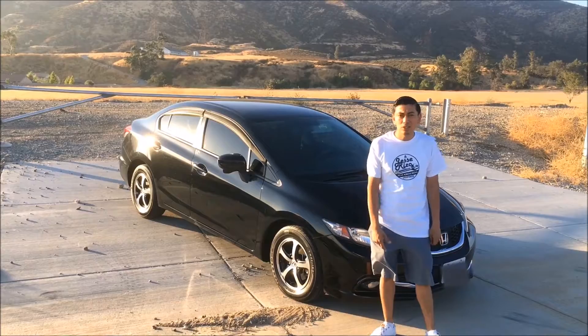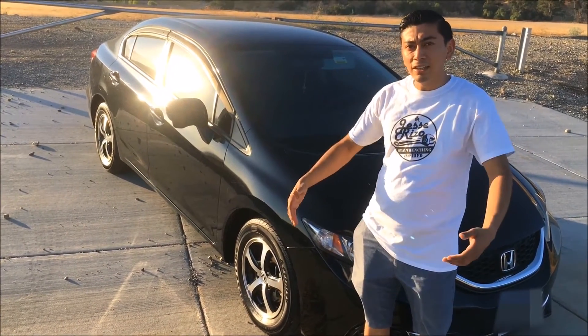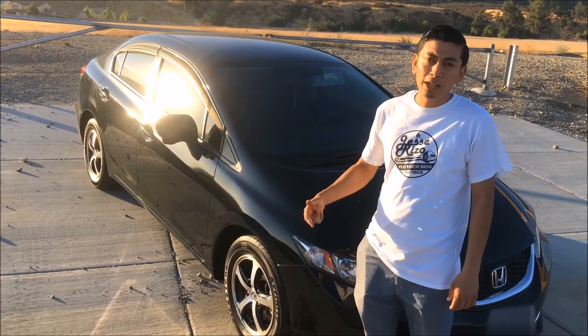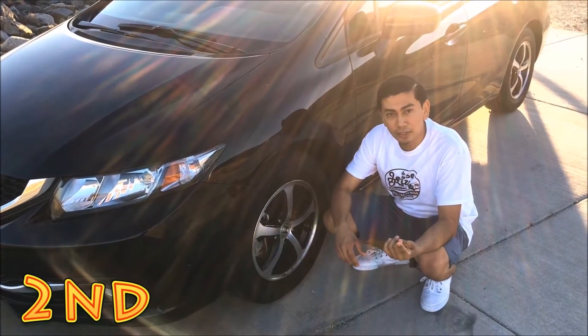The first thing I hate about this car is the color. I don't necessarily hate it — it's just black. If anybody has ever had a black car, it gets dirty really quick. I wash this thing and within 10 minutes it's already dusty again.